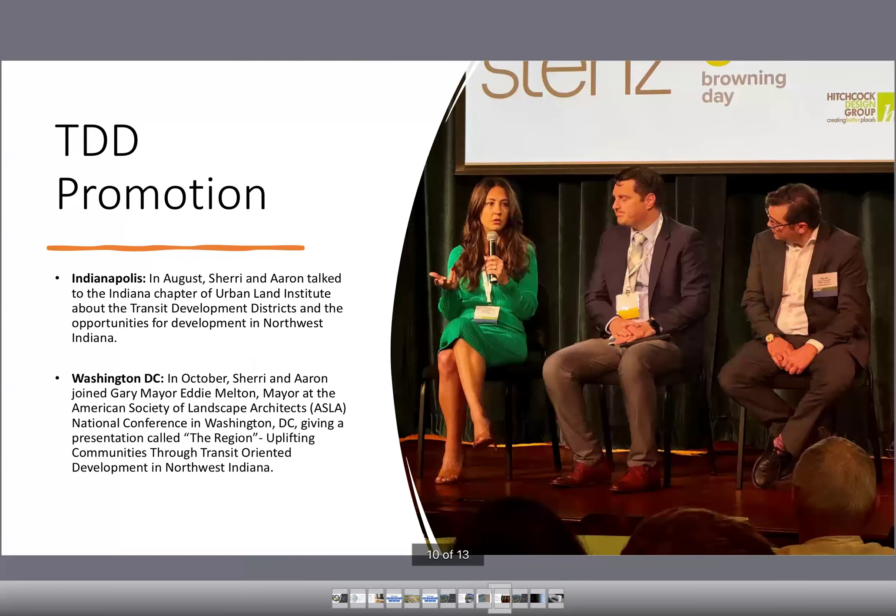The RDA has been working to promote the Transit Development Districts. We've attended meetings in Indianapolis and in Washington, D.C. to talk about these, get the word out about what's going on in northwest Indiana, and drum up interest from developers to come and look at what's happening in all these different communities. We'll continue with that process throughout 2025.